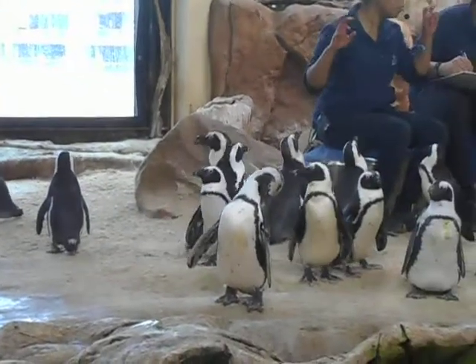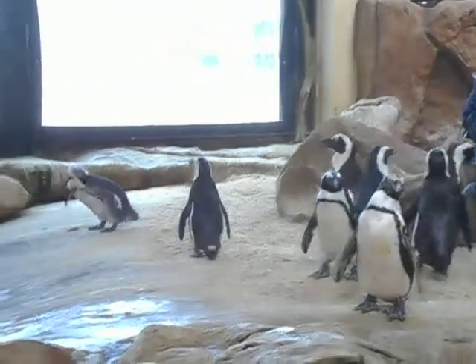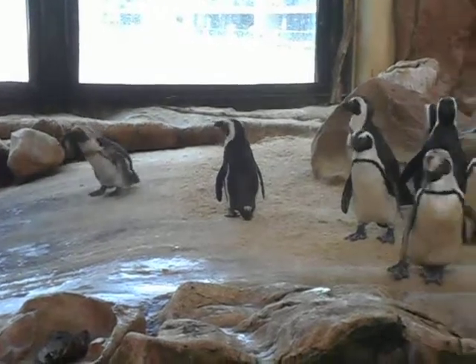They've got this tiny little fence that goes all the way to the back of the nest. With this setup, penguins are able to eat between five to twelve fish per day, depending on how hungry they are.